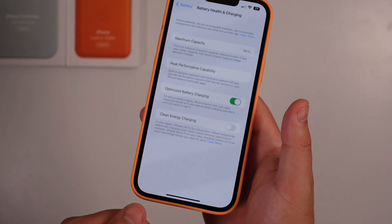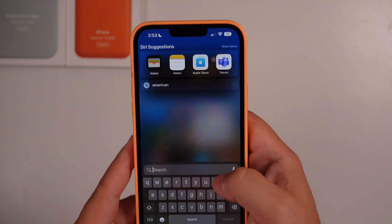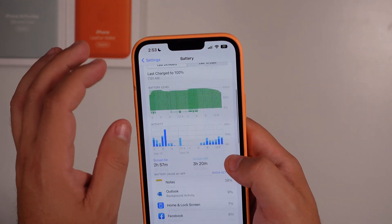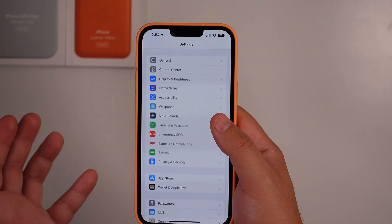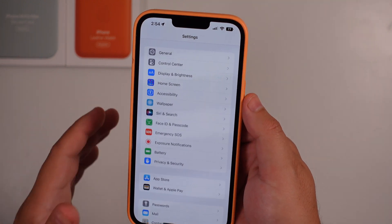As far as everything else goes, it feels and looks the same. I haven't found anything else yet — let me know in the comments if you do — but we'll keep diving in and looking for any other tweaks yet to be seen. The Live Activities API is what I'm personally most excited about.